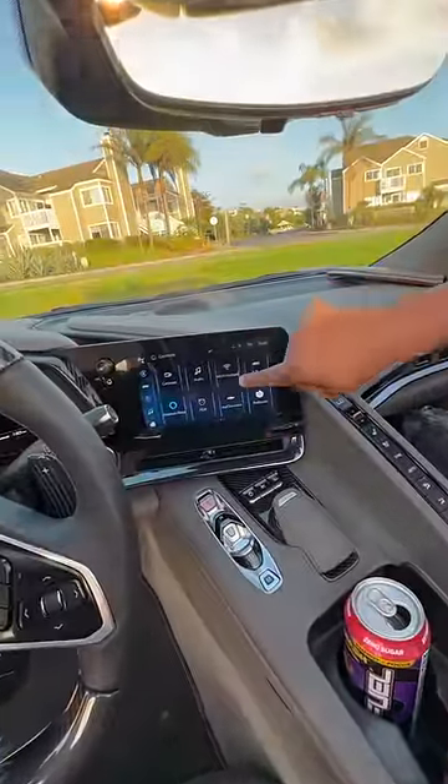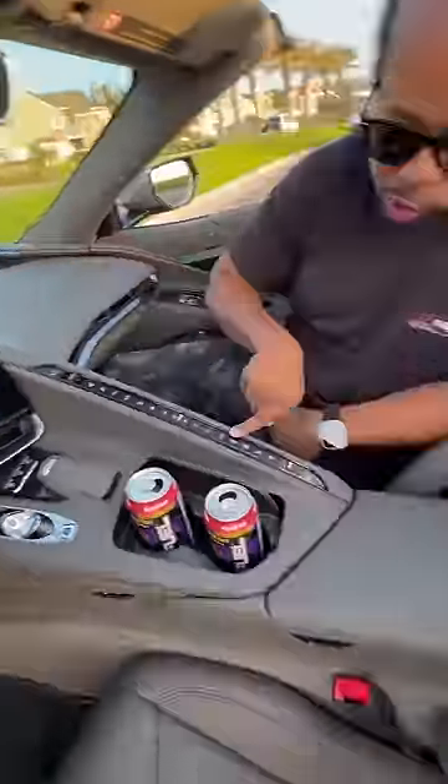You get a touchscreen with Apple CarPlay, Android Auto, and built-in Wi-Fi. All of the AC controls are right here, a wireless charging pad, a Bose sound system — and if you want to be closer to that sound, just get the convertible. The drive mode animations look like a video game.